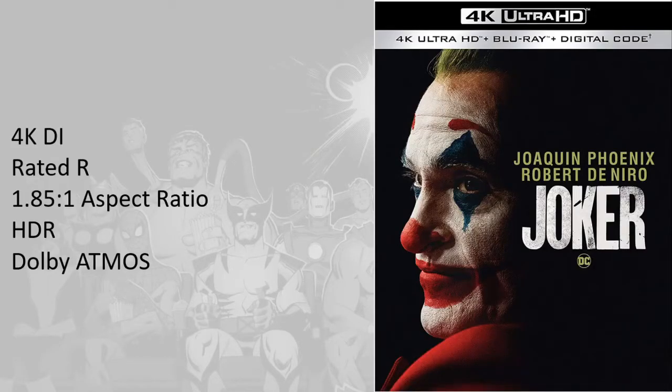The movie was shot in multiple ultra-high-definition cameras. It was finished in 4KDI or 4K Digital Intermediate. Ang Digital Intermediate ay ang final version ng pelikula — ito yung version na pinapadala ng mga studios sa mga sinihan pag nanonood tayo. The movie is rated R. Ang aspect ratio niya is 1.85:1, napakaganda nito sa mga 4K Ultra HD TVs natin kasi very minimal na lang yung bars sa taas at baba ng screen.